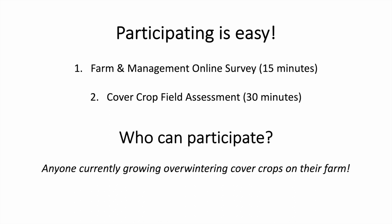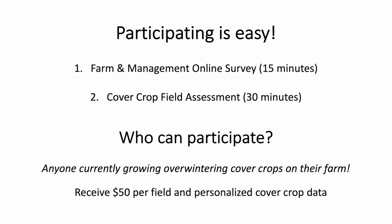We encourage anyone who has overwintering cover crops currently growing on their farm to participate. All participants will receive $50 for each field they submit data for, as well as personalized data on their cover crops including estimated cover crop biomass, nitrogen, and carbon.